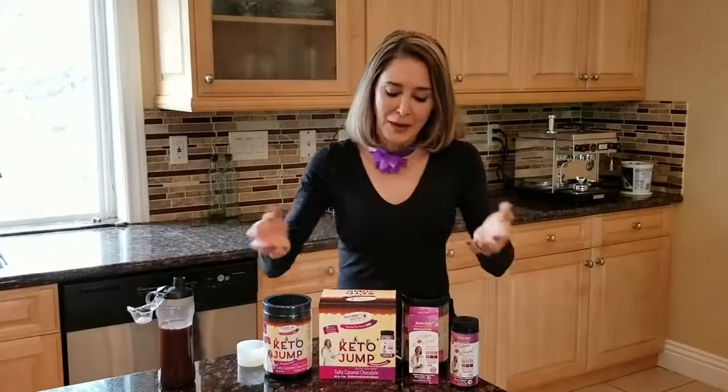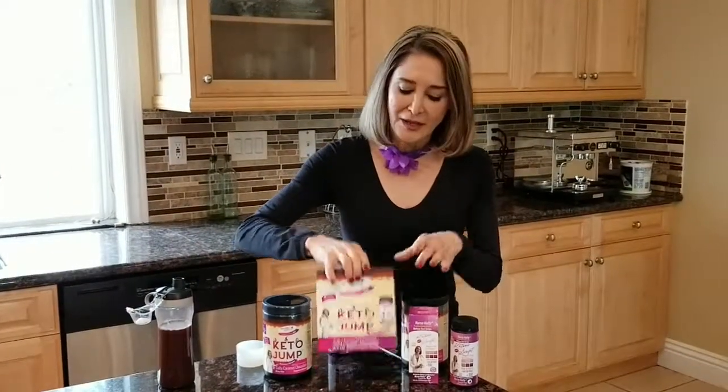We're not going to depart just yet — I want to tell you what you get in this package.